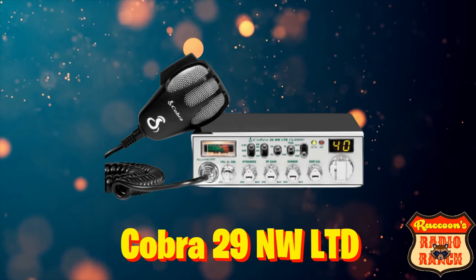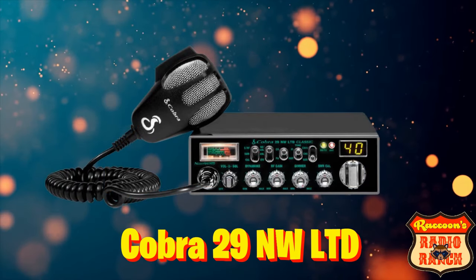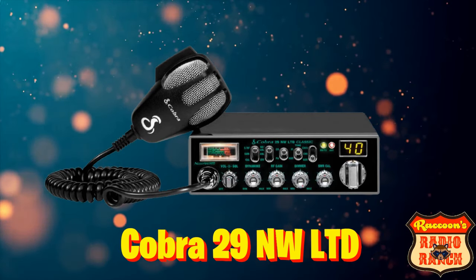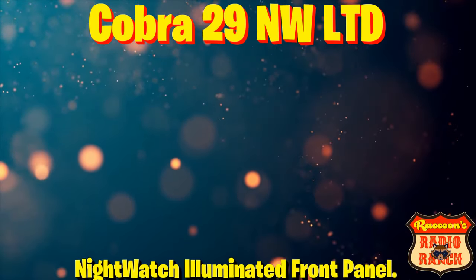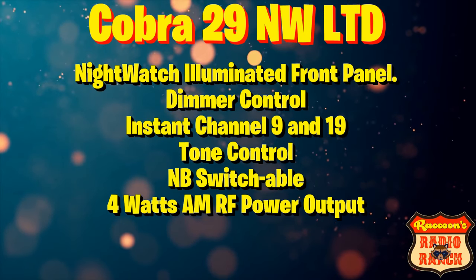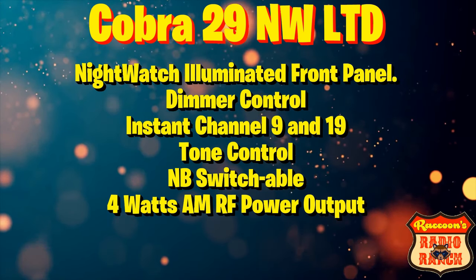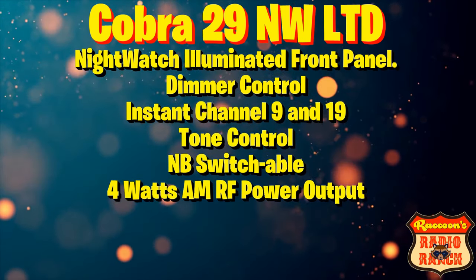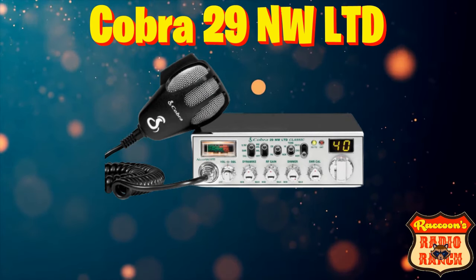Coming in at number 7, we have the Cobra 29 NW-LTD, which is the Night Watch. There are multiple versions of the Night Watch, so look closely and find the version that's right for you. The Cobra Night Watch has an illuminated front panel which looks very nice at night, dimmer control, instant channel 9 and 19, tone control, a noise blanker switch, and 4 watts AM RF power output. This radio is as reliable as a Cobra 29 LTD Classic and can be found for $129.95.